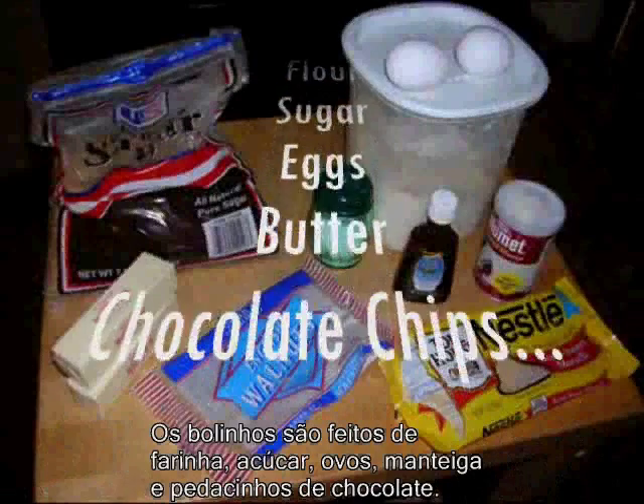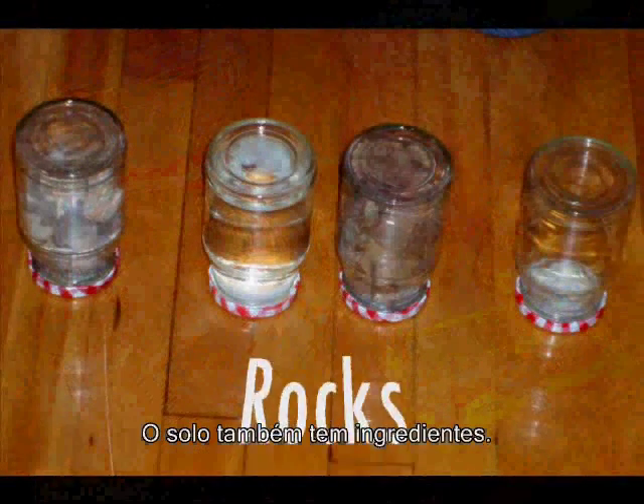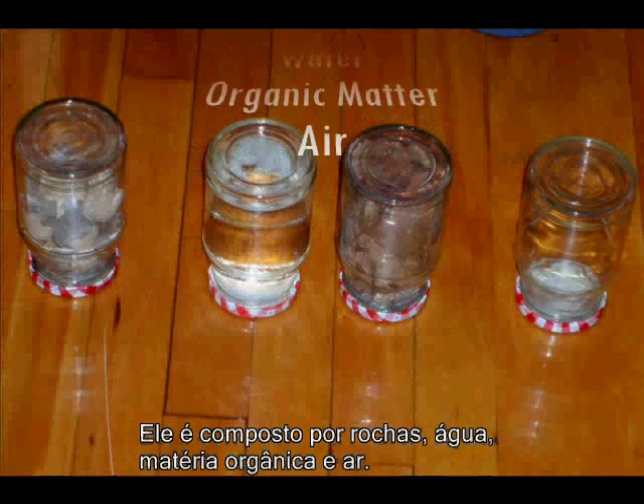The cookies have ingredients like flour, sugar, eggs, butter, and chocolate chips. And soil has ingredients too, like the rocks, water, organic matter, and air that are in these jars.